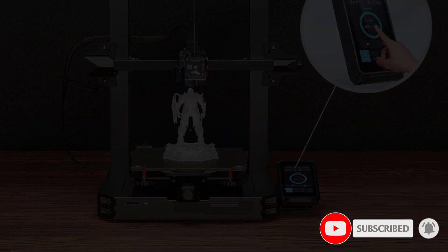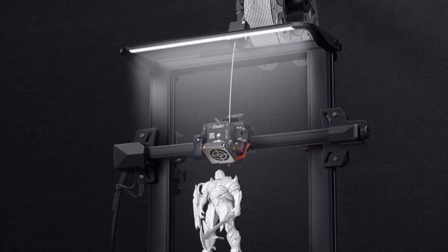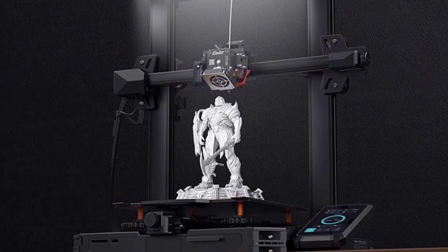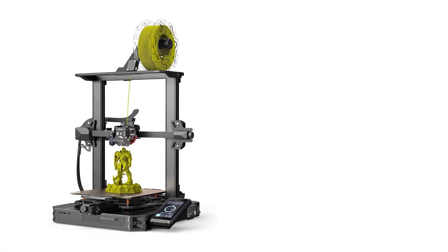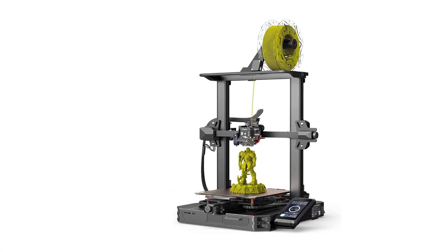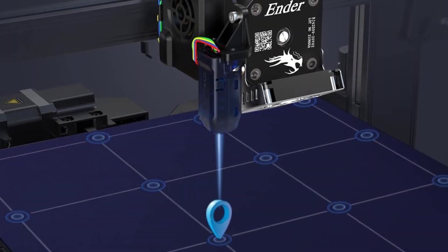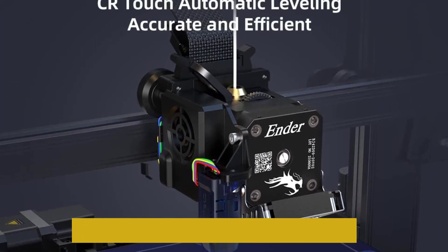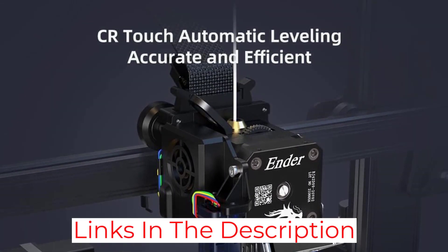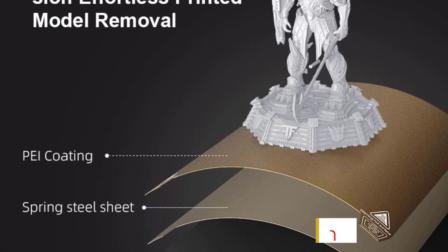The Creality Ender 3S1 Pro comes with a direct extruder, unlike other Ender printers' Bowden-style extruder. With a direct extruder, you can print flexible filament like TPU and easily load filament without dealing with the potential hassles of Bowden-style extruders. This 3D printer also has the option for silent printing and automatic bed leveling, which are both awesome if you want to preserve your sanity — not many 3D printers come with sanity-preserving features.